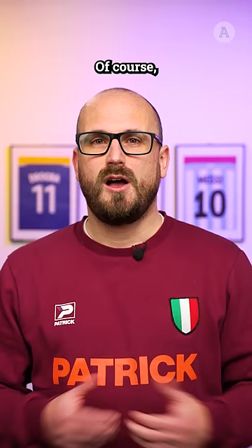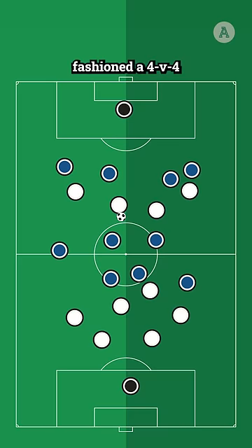Of course, when Wietz receives the ball, he still has a lot to do to score. But from their kickoff, Germany have very easily fashioned a 4v4 against the French back line, which is a very threatening situation for any team to defend.